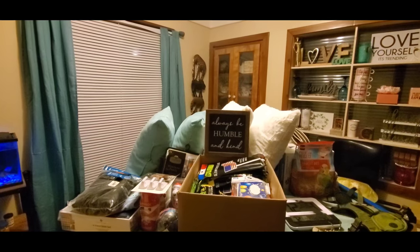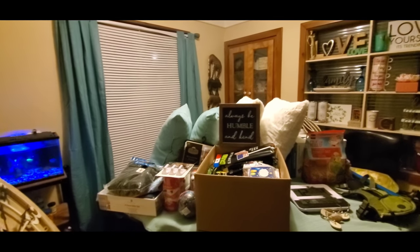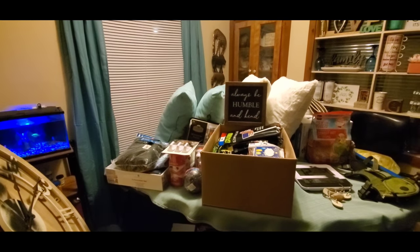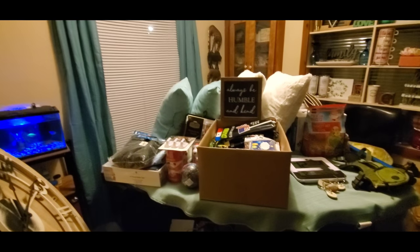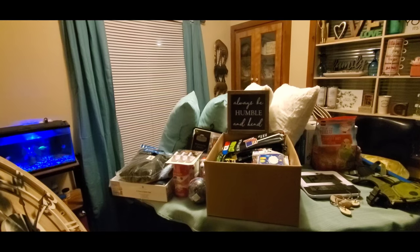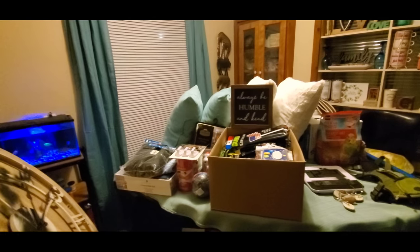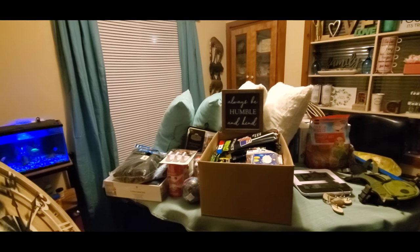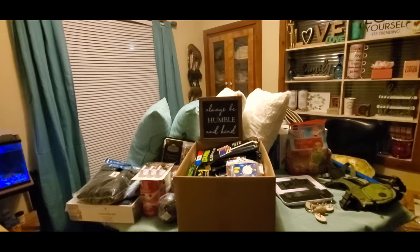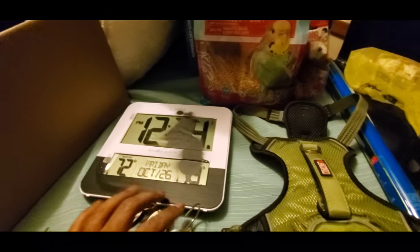This haul is like a random dive at a few retail stores — Burlington Coat Factory, PetSmart, Big Lots, Dollar Tree, and Bed Bath and Beyond. We only found a few things at each store, but they all add up and we're going to get right into it.